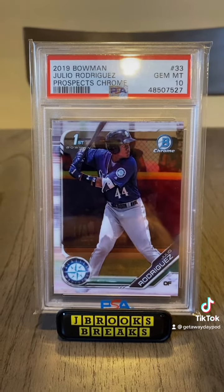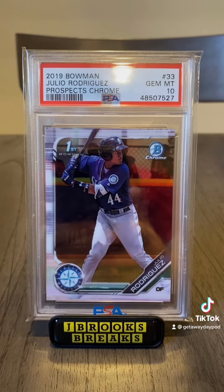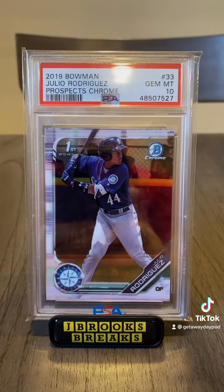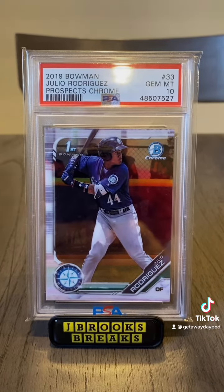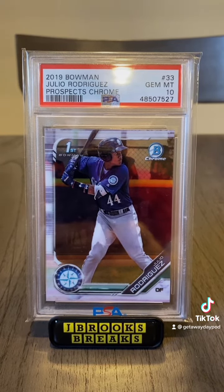For those of you that don't know, the first Bowman is your first baseball card in your team's uniform with all the logos and everything, because Topps has the rights to exclusively use Major League Baseball logos and names. So that being said, this is the card to have.